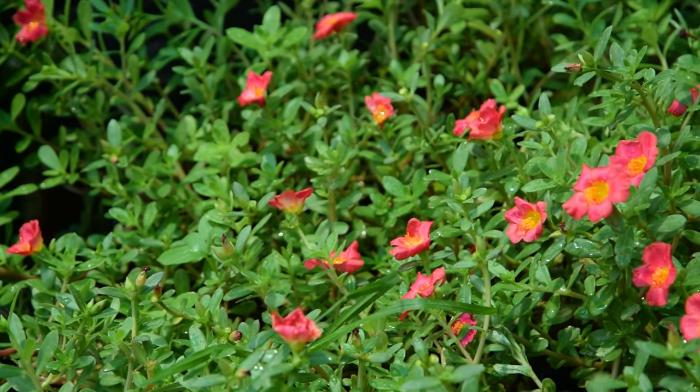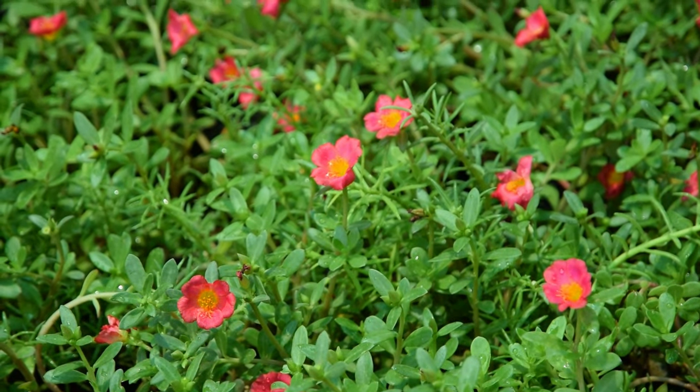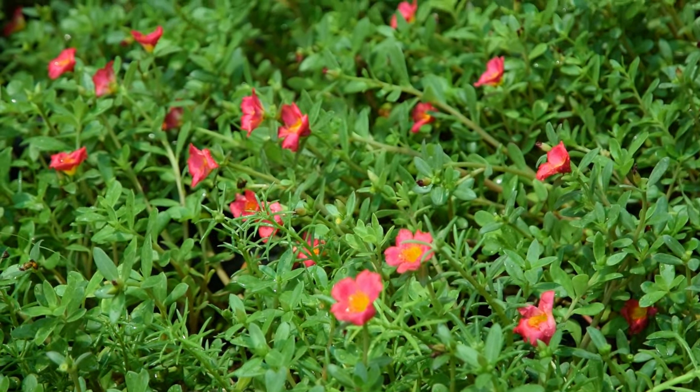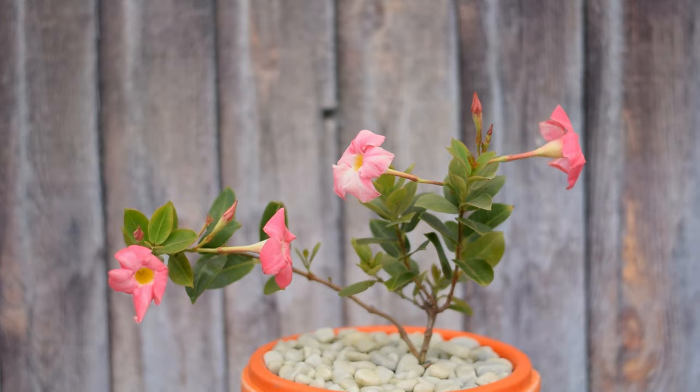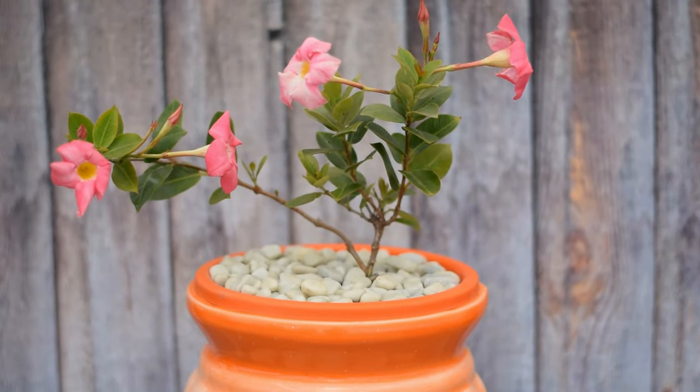Moss Rose. Moss rose purslane is a drought and heat-resistant ground cover plant that produces pink flowers. Mandevilla. Trumpet-shaped pink flowers of Mandevilla grow as a vine from spring to fall.